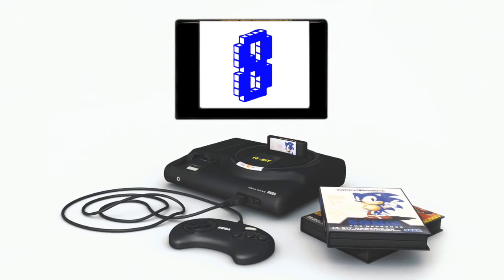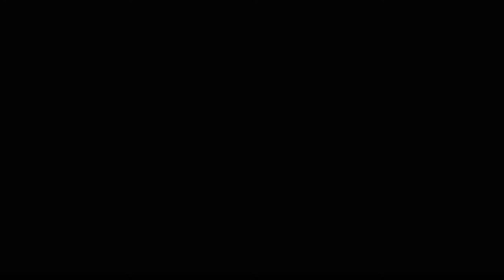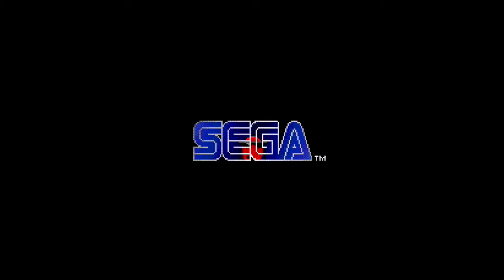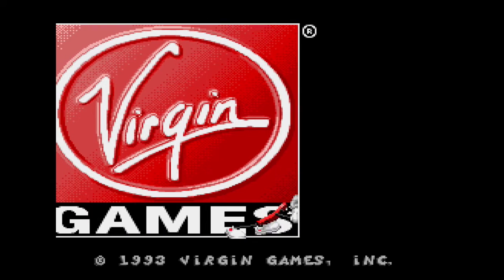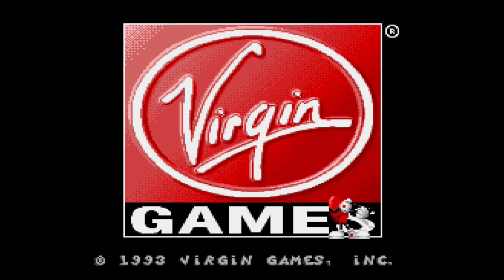At number eight, he's cool and he's a spot — it's Cool Spot, and he's stuck in the Sega sign. And also on this game, I always love the way he pushes in the Virgin Games logo. Oh, very cool.